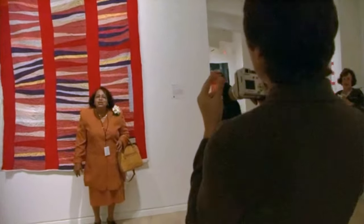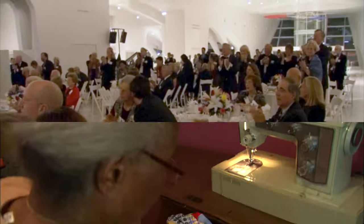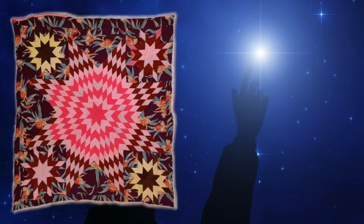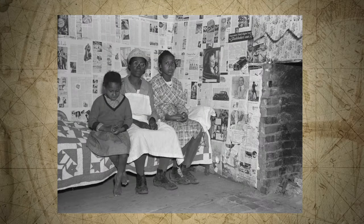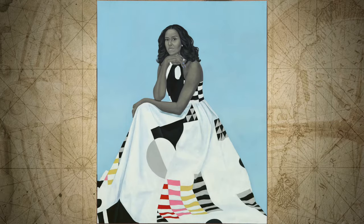The quilts and quilters of Gee's Bend have become famous worldwide. They have used old clothes cut into squares, rectangles, and triangles to show what beautiful things are in Alabama's Black Belt. Starting with next to nothing, they have given the world something beautiful. And that is why Michelle Obama was proud to wear bold patterns like the one seen in Gee's Bend's quilts on her dress in her official portrait as First Lady of the United States of America.